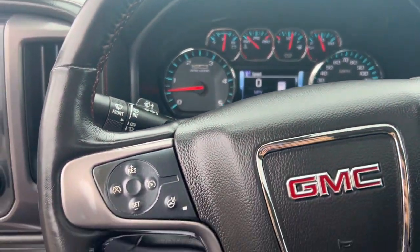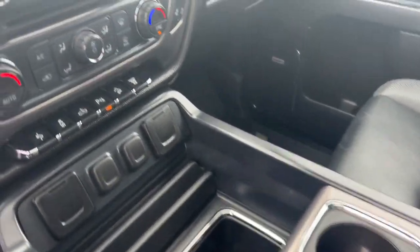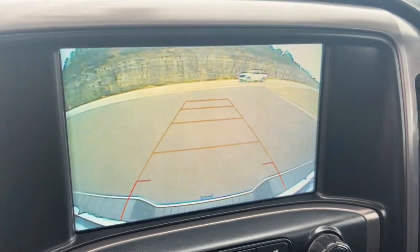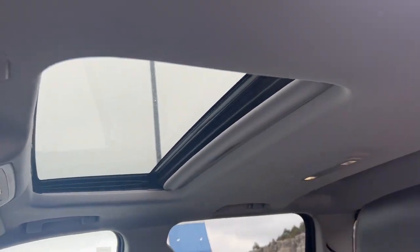These are just some of the great options this vehicle comes with: wireless charging station, keyless entry, sunroof/moonroof, remote engine start, backup camera, power passenger seat, satellite radio, premium sound system, eight-cylinder engine, and heated mirrors.